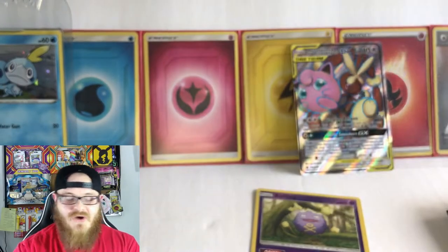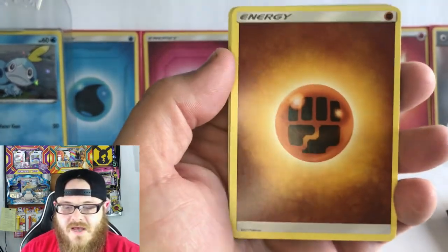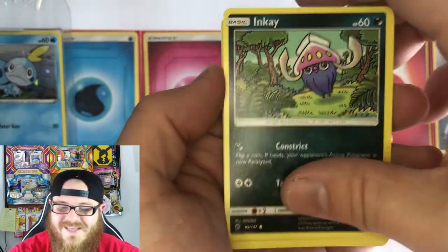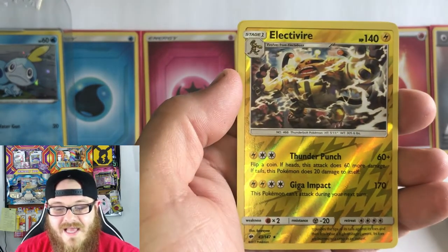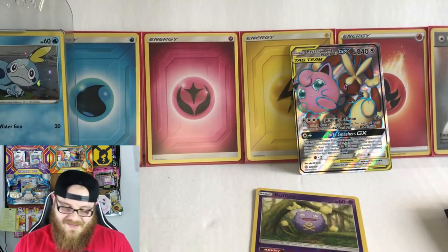Moving right into the next pack — we have a Burning Shadows pack. Man, if we could pull the Charizard out of here! I'm not collecting for Burning Shadows but it would be amazing to pull that Charizard. Here's your code card. We have Energy, Bodybuilding Dumbbells, Rhydon, Electrike, Crabrawler, Inkay — and I love this art for Inkay in this set, definitely amazing artwork. Litwick, Caterpie, Sandygast, Electrifier, and a Tapu Koko. So we did not get the Charizard in that pack but that is okay.